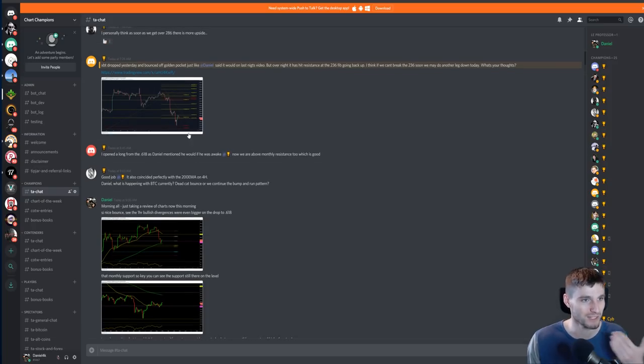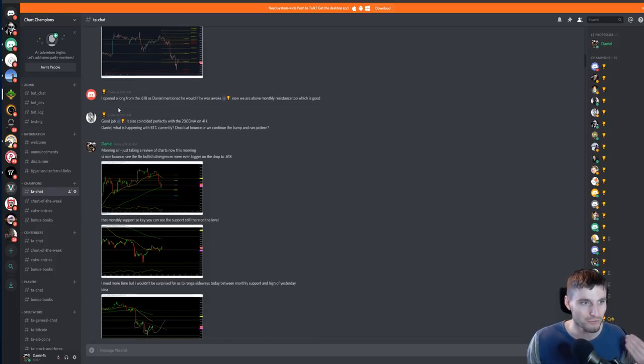This was actually one I had mentioned. I did a quick video for champions and mentioned that there's the 618 golden pocket — watch out for it. So some people obviously got in on that 618 bounce.